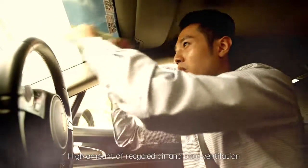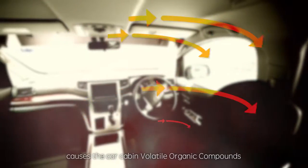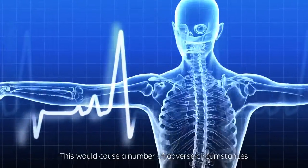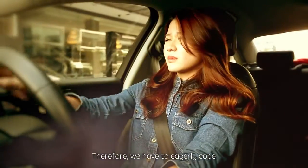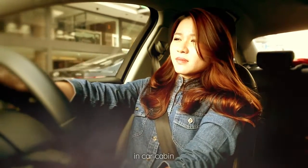High amounts of recycled air and poor ventilation in a confined and enclosed space cause the car cabin's volatile organic compounds concentration to increase. This would cause a number of adverse circumstances or eventually break down the human body system. Therefore, we have to eagerly cope with the issue of air pollution in car cabins.